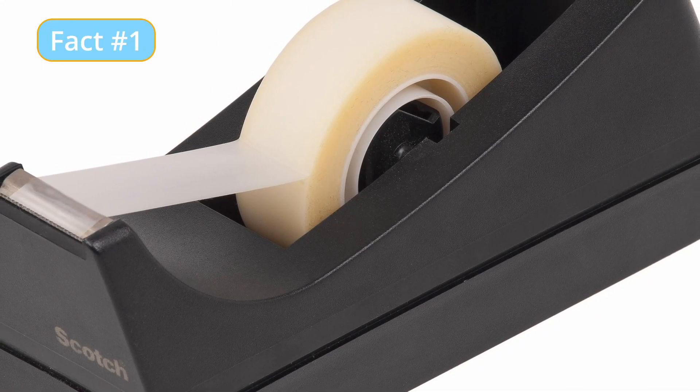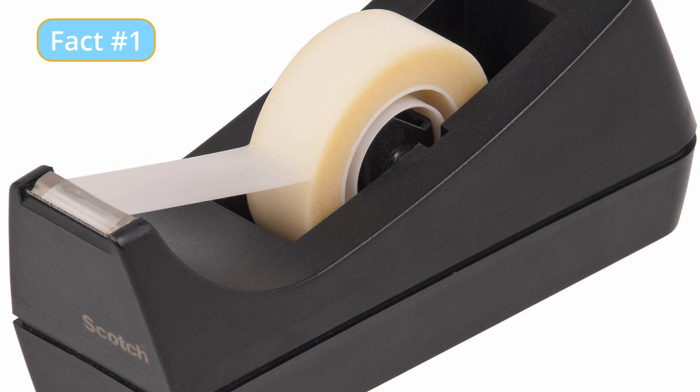Today, Scotch Tape is a household name and is sold in a variety of sizes and formats.